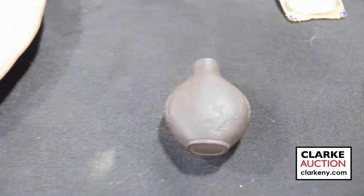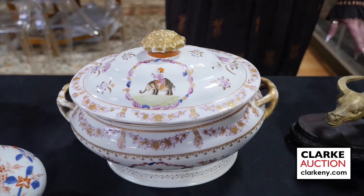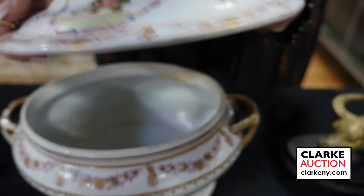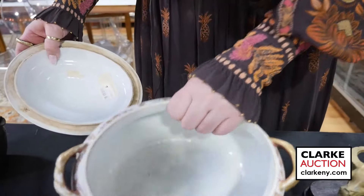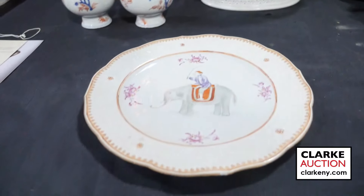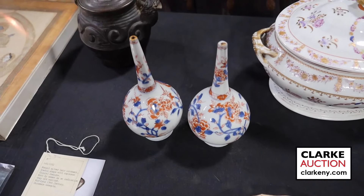Two pieces here — a Chinese tureen, ex-Christie's, Chinese enamel decorated Famille Rose made for the Indian market. You can see the sword-wielding rider on an elephant, with the old Christie's labels. From the same estate there's also a plate of Chinese export Famille Rose for the Indian market, and a pair of ex-Christie's Chinese Imari water sprinkler vases at three to five hundred.